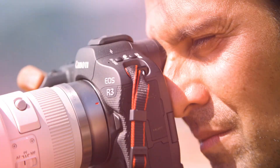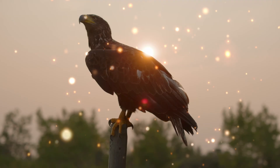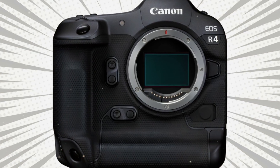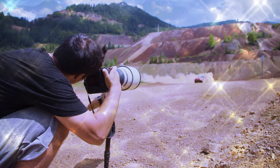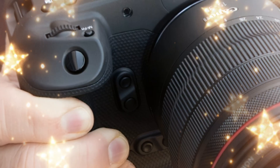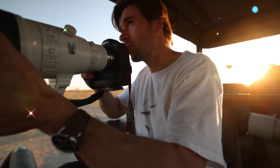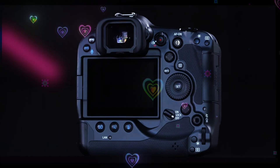The heart of this machine is a rumored 24.2 megapixel stacked BSI CMOS sensor. Don't let the megapixel count fool you — this isn't about resolution, it's about raw, unfiltered speed. By using a stacked sensor design, the R4 can read data at speeds previously reserved for cameras costing $6,000 or more. The electronic shutter isn't just an option; it's the primary way you will shoot. We are talking about 30 or even 40 frames per second with virtually zero rolling shutter distortion. Imagine a golf club mid-swing or a bird's wings in motion — perfectly straight, perfectly sharp, no jello effect.